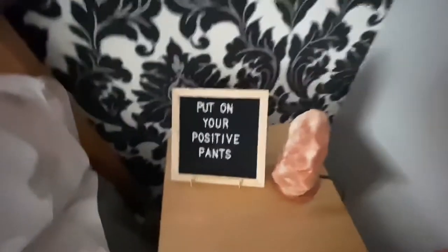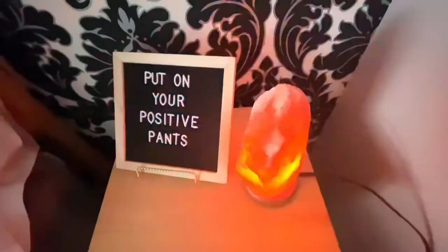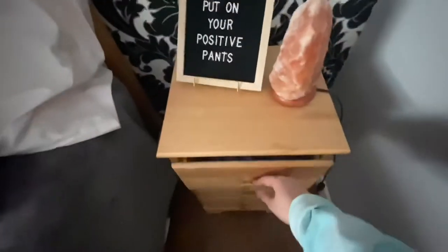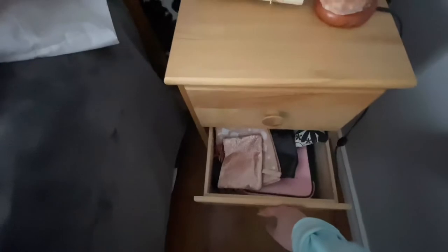Over here is my nightstand. I have a little board that says 'put on your positive pants,' because your girl is doing anything she can to be positive these days. This is my salt lamp that my friend Emily gave me for Christmas one year. Then I just have these drawers here for storage — some electronics, makeup bags, movies, and just anything I want to tuck away and out of the way.